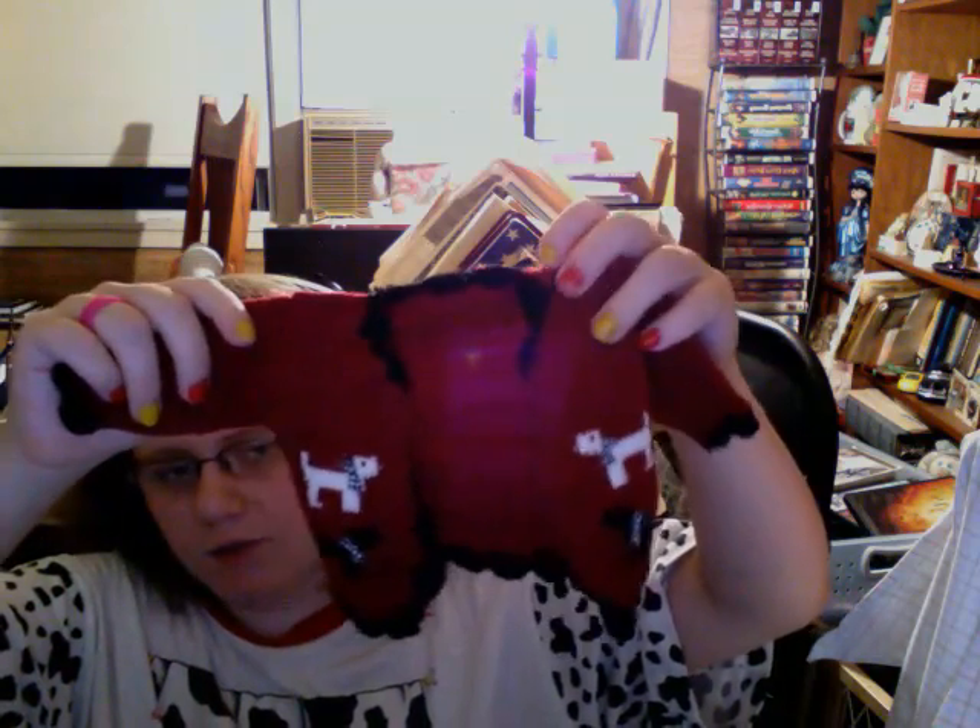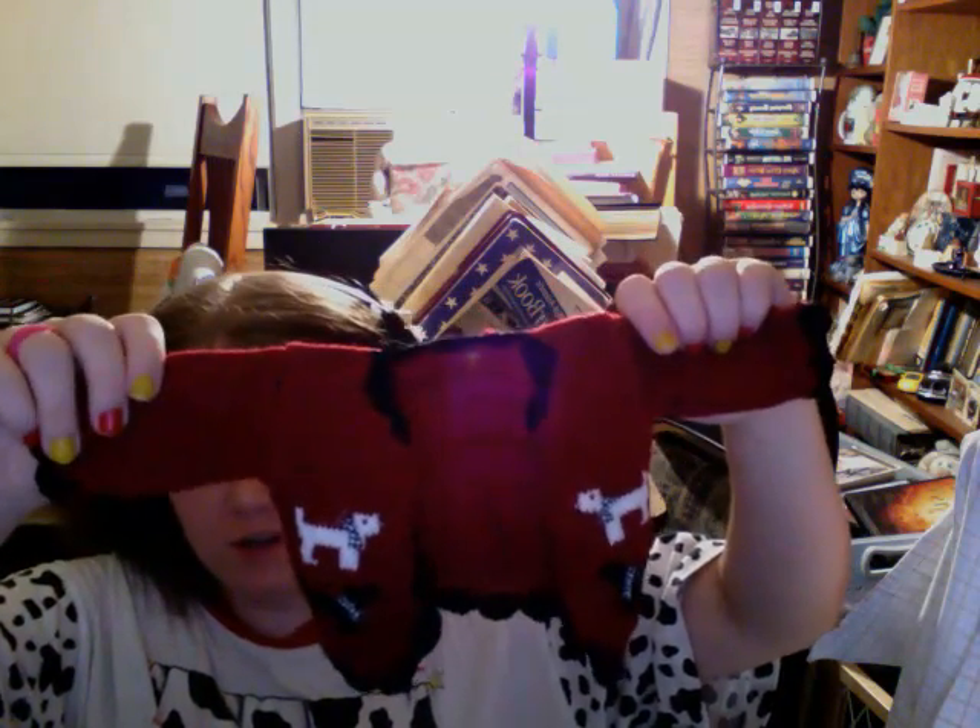This hairband came from an Our Generation dress — sort of like a retro dress, a short sweater dress. And then also, with the outfit, comes this very, very cute hand-knit sweater with black and white Scottish dogs on it, and it's red and black. I think y'all would like it.